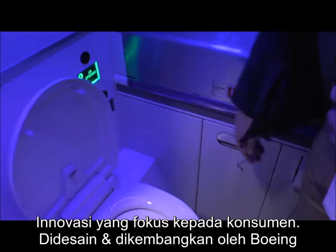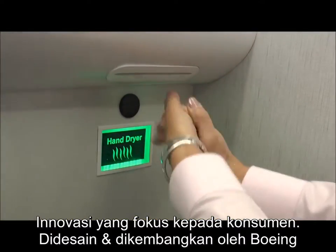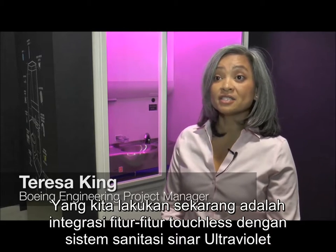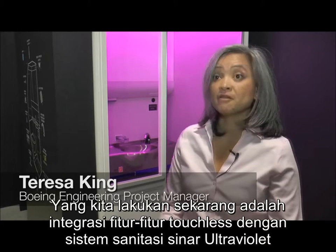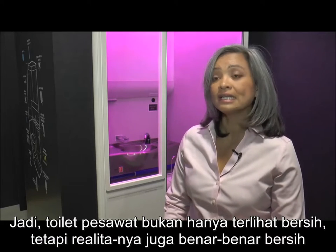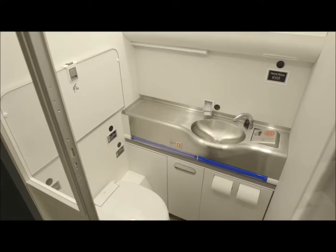Customer-focused innovation designed and developed by Boeing. What we're doing is we're integrating all those hands-free and touchless features along with our UV sanitation system. So not only will the cabin lav look clean, but it actually will be clean.